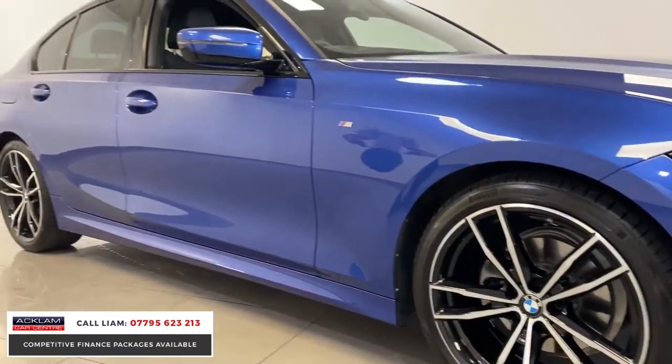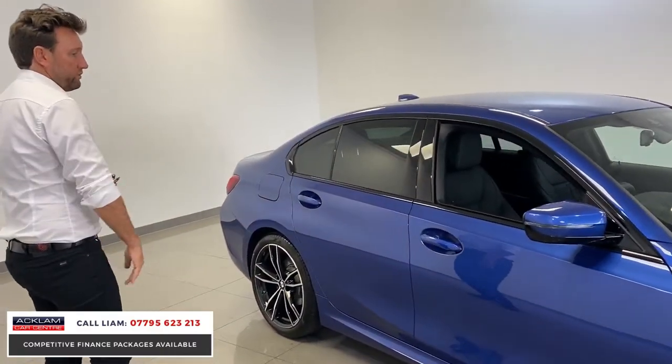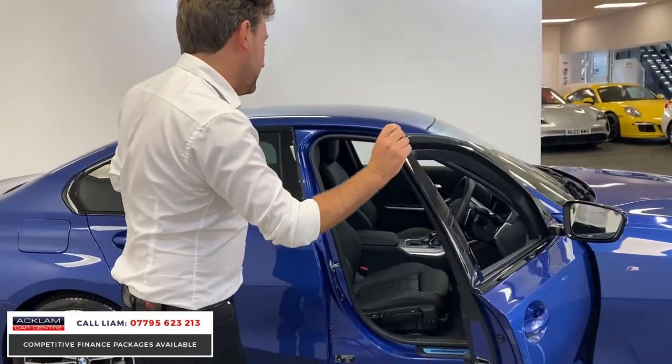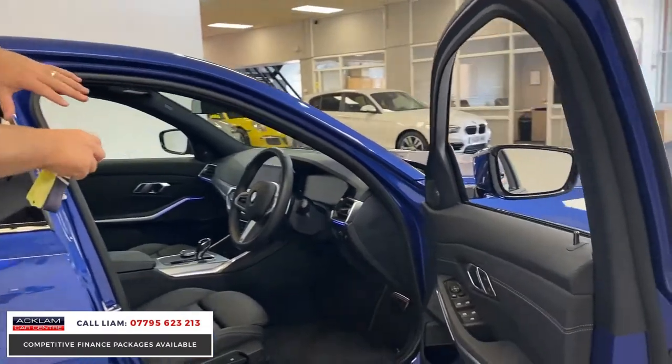19-inch wheels, privacy glass, all de-chromed, and with it being the new model, for me, BMW have just completely transformed these cars in relation to inside.